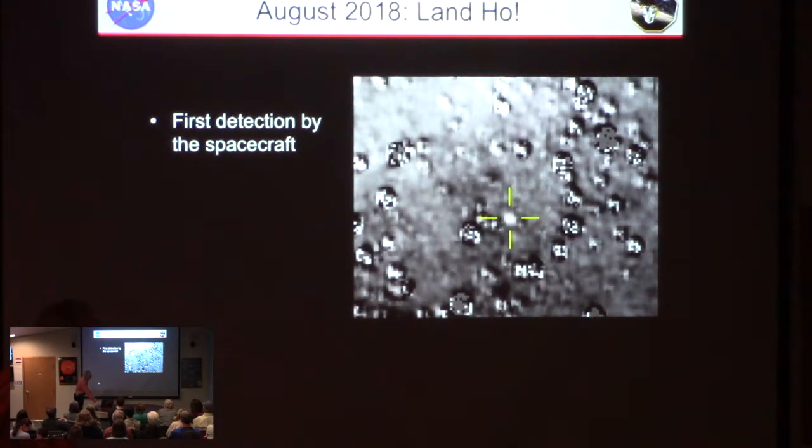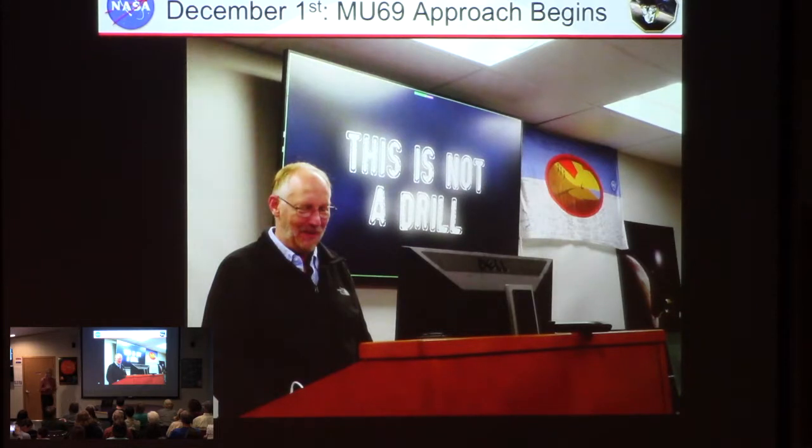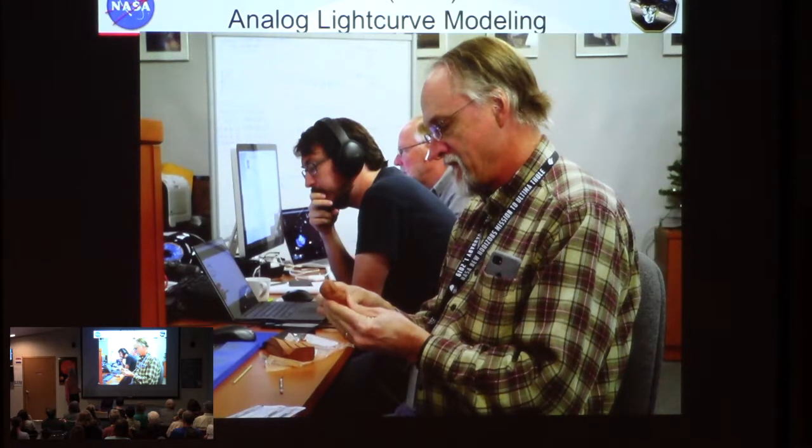Beginning of December all the scientists gathered for the encounter. We had to remember we weren't practicing this time. We had jobs like figuring out navigation — exactly where it was going to be — and whether it was dangerous: taking long exposures to see if there were any debris clouds around the object. This is Mark Showalter who was leading the hazard process. This is Mark Buie who discovered the object, making models of what he thinks it might look like with modeling clay.